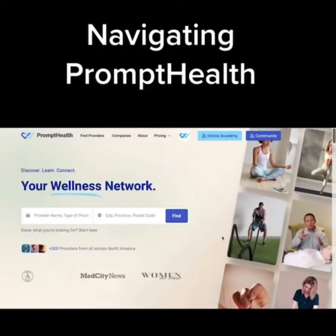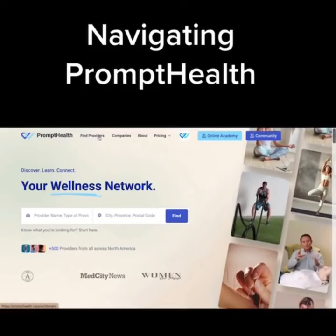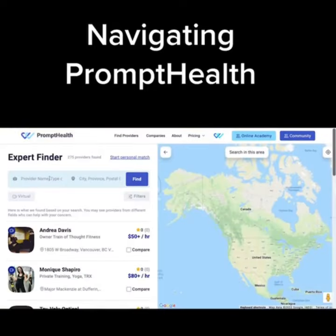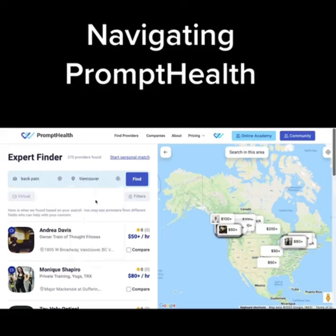Welcome to Prompt Health. Please watch this short tutorial on how to navigate the site. To find a provider, you can use the search function to specify the type of care you're looking for, as well as location.